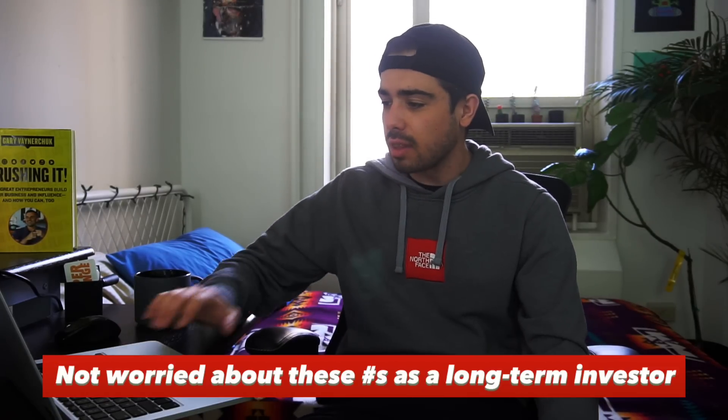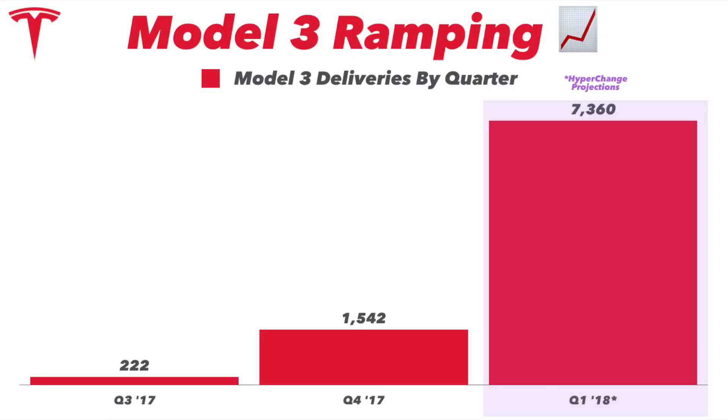If you take a step back and look at quarterly deliveries by Model 3, things are going pretty well — from 222 units to just above 1,500 to now over 7,000, and probably 15 to 20,000 in my estimation for Q2. So still a lot of growth here. Anyway, this wraps up my guesstimation for Model 3 deliveries in Q1: 7,360 units. We'll see what happens — I'm stoked to read the report. Let me know what you guys are guessing for Model 3 sales in the comments below, and will Tesla be able to hit their production run rate? This is HyperChange, I'll see you guys next time. Peace.